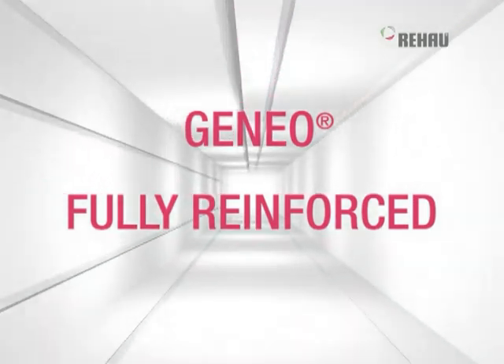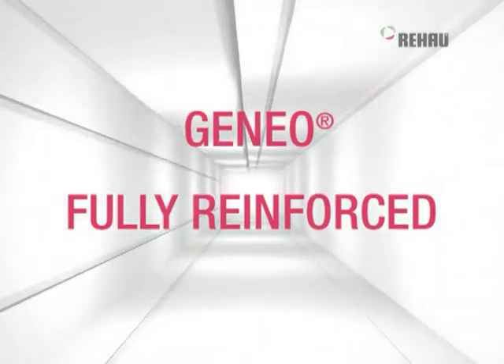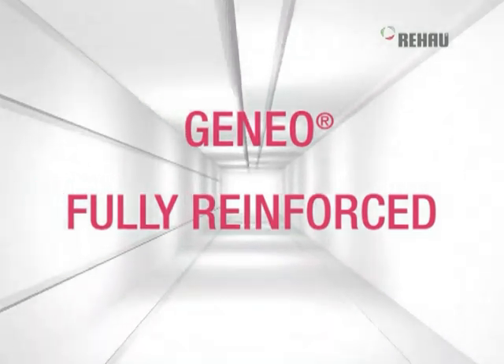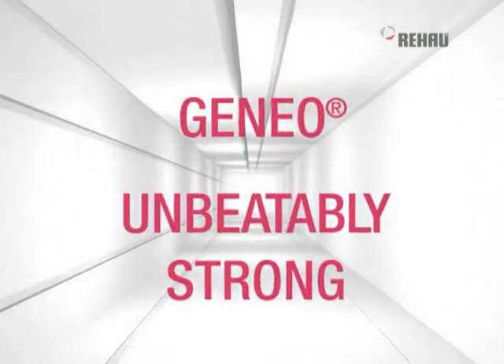The robust profile core made of the fiber compound material RAL FIPRO and the integrated IVS reinforcement system ensure maximum stability and warp resistance. Extra steel reinforcement is superfluous in almost 90% of cases. Ganeo is unbeatably strong.